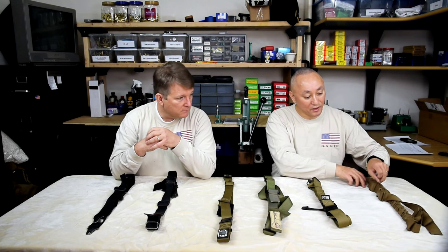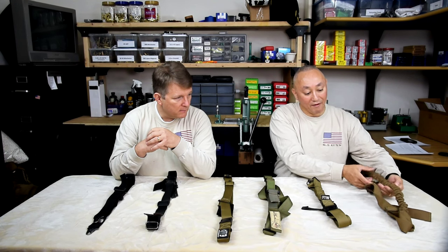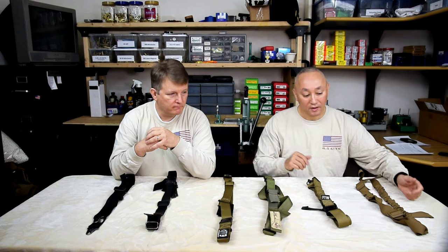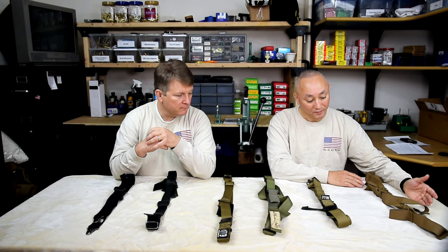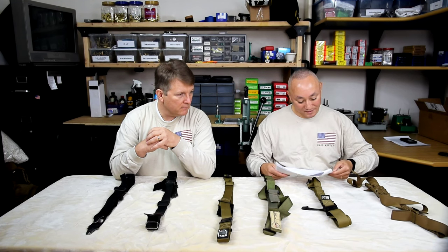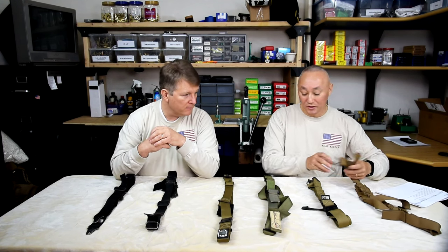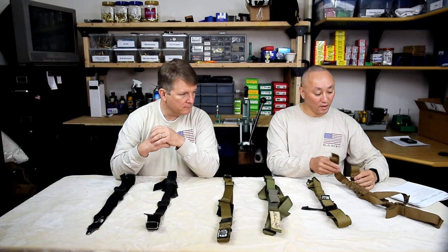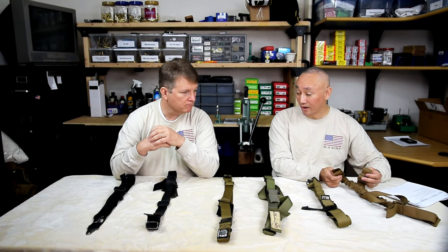First off, a big thank you to Armageddon Gear — they sent us this as an eval model. We haven't actually mounted it up on a rifle, but did have the ability to spend some time with it and check out the features and compare it versus the others. This model runs $69.99 from Armageddon Gear. They're going to assume you already have the hardware — the attachments for your rifle — so it comes as-is. If you want either flush cups or the HK AI hooks, that's a $15 add-on.